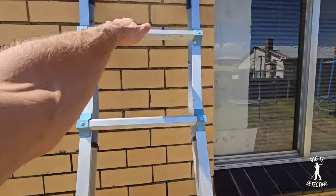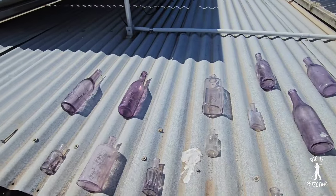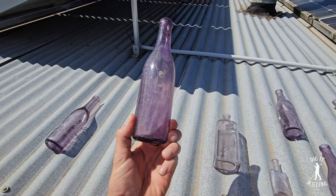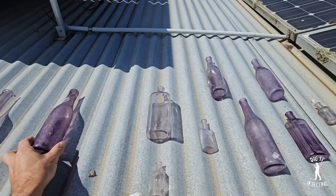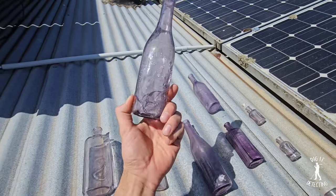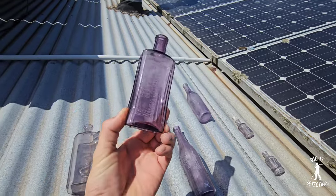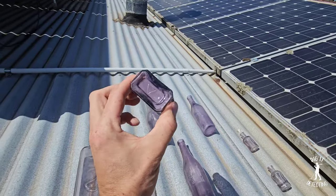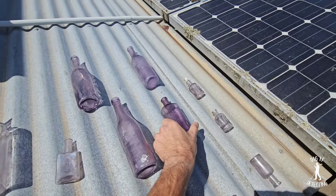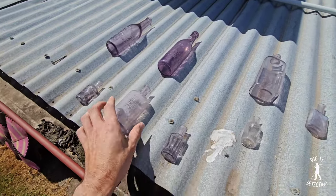Welcome back to Digger Detecting everybody. Today we're climbing up the ladder onto the shed roof because we want to give you a bit of an update on what some of these bottles look like. If you remember about a year ago, we threw these bottles up here — they were pretty much clear, pretty much see-through, majority of them. And well, as you can see, they are starting to turn purple, a very very nice purple, especially this one here, the Nightingale seed floor polish.